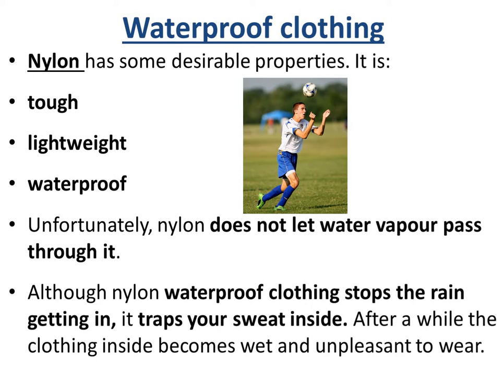Waterproof clothing is made by a material called nylon, which has some desirable properties — it's tough, it's lightweight, and it's waterproof. But what it doesn't do is let water vapour pass through it. That means that although it stops the rain from getting in, it does trap the sweat inside, so after a while the inside of the clothes become full of sweat.